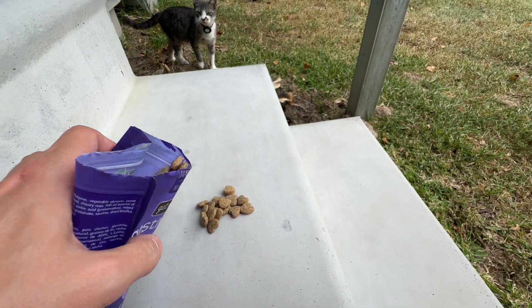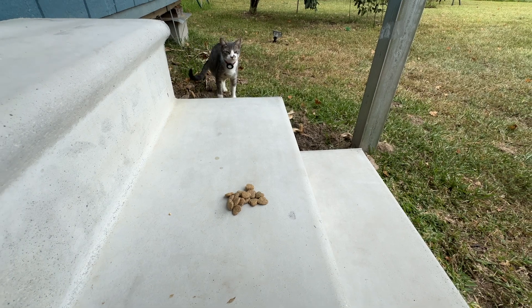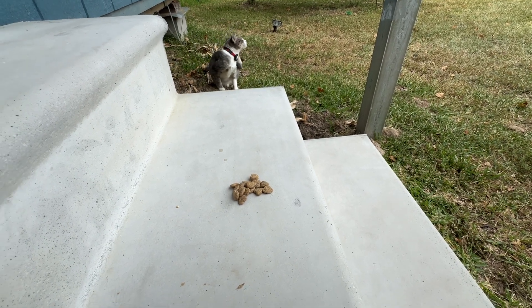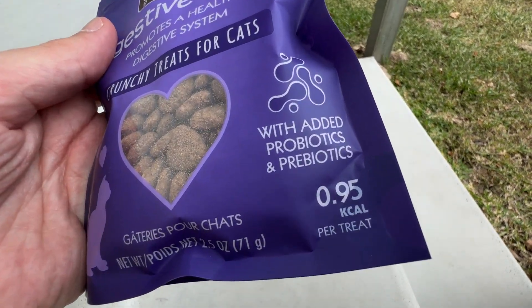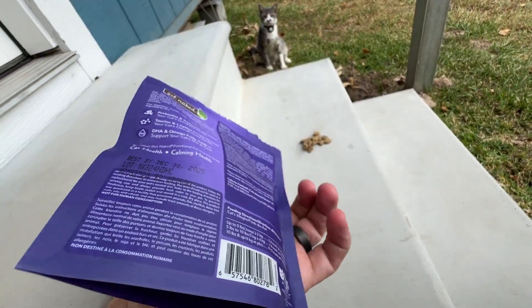Oh, here comes kitty! Come on, you want some? So this right here, it's got the added probiotics and prebiotics, which is nice. So it's great for their digestive systems.